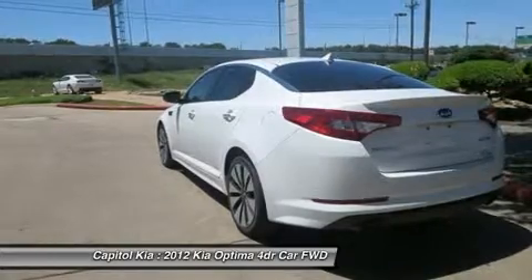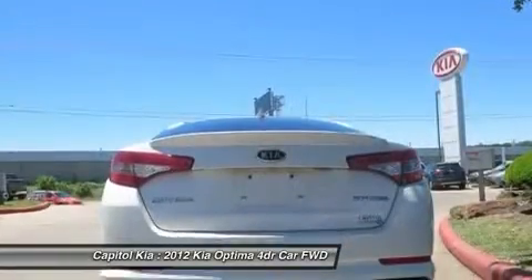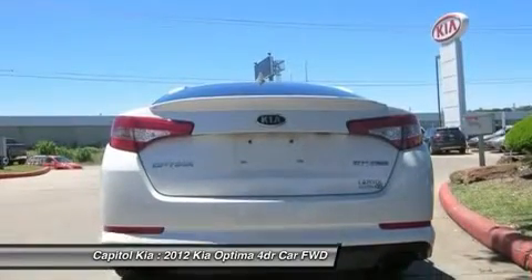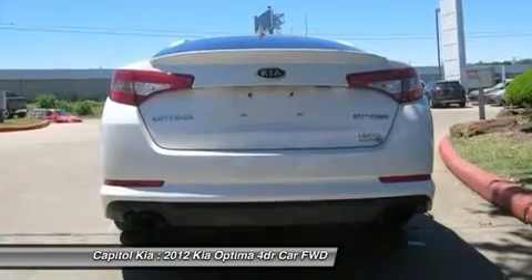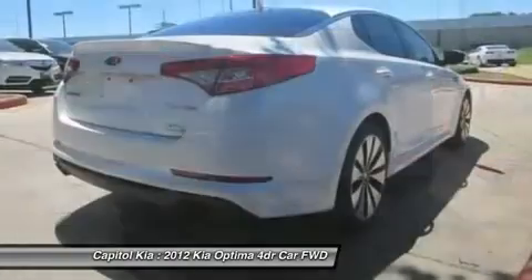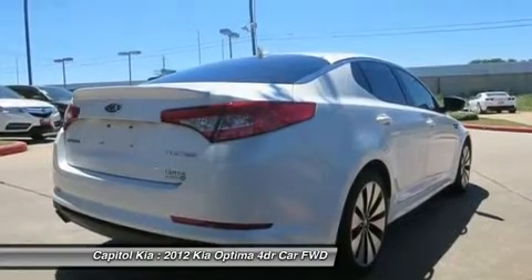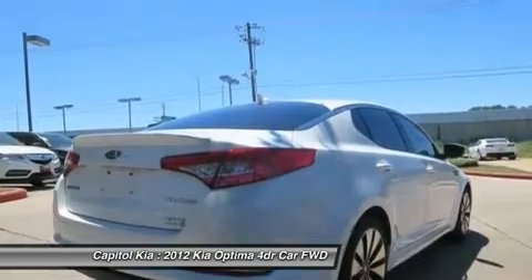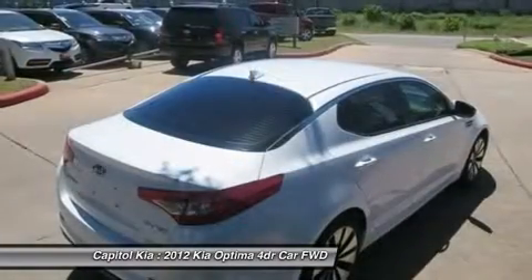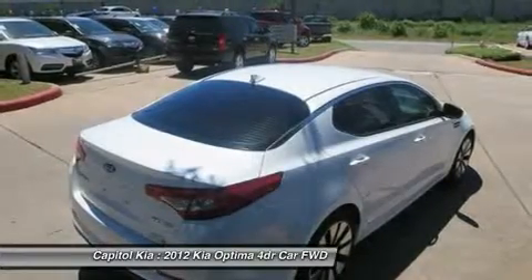Altogether, the Optima is one of the sportiest-feeling mid-size sedans in its base configuration, while the turbo model promises the acceleration and responsiveness of rival V6 models but with true four-cylinder fuel economy as high as 24 MPG city and 35 highway by EPA estimates. It fits Kia's tradition of packing more features and value into their vehicles at the same price as lesser-equipped rival models, while actually forging a beautiful new design direction.